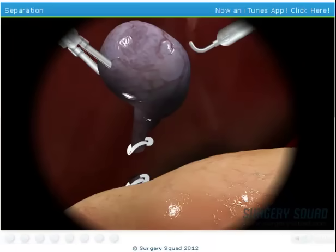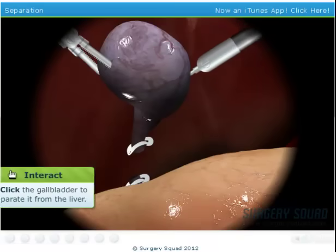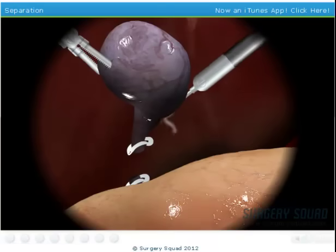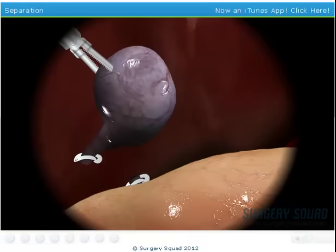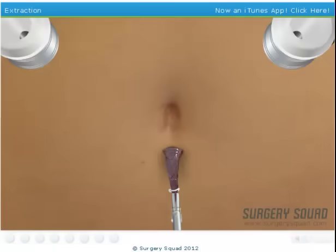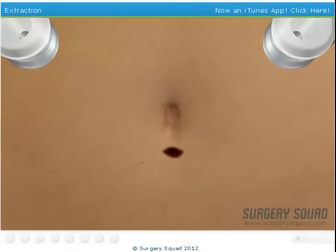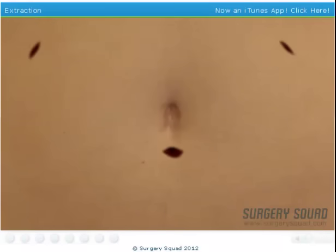I'll hold the gallbladder in place while you work to cut it from the liver. We'll use an electrocautery device to minimize bleeding. Fantastic — looks like you've done this before. One last thing: let's take our clamp through the cut under the belly button and pull this guy out. Nice work. Our scope shows that everything's clean.